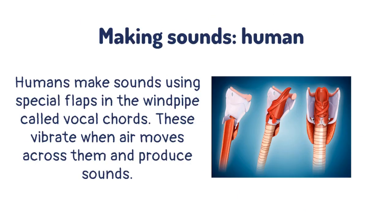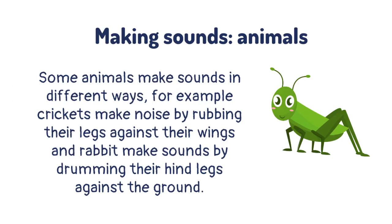Humans make sounds using special flaps in the windpipe called vocal cords. These vibrate when air moves across them and produce sounds. Some animals make sounds in different ways — for example, crickets make noise by rubbing their legs against their wings, and rabbits make sounds by drumming their hind legs against the ground.